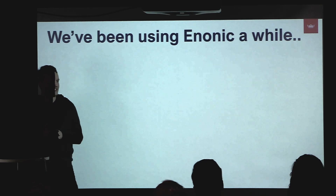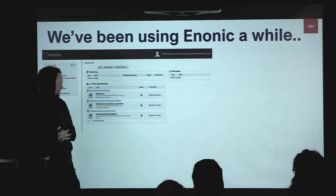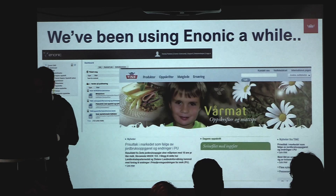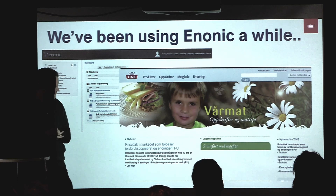We at Tine have been using Nonik for a while. This was the previous content studio, and we actually launched Tine.no in 2005 — almost 20 years ago — and it's still going strong.